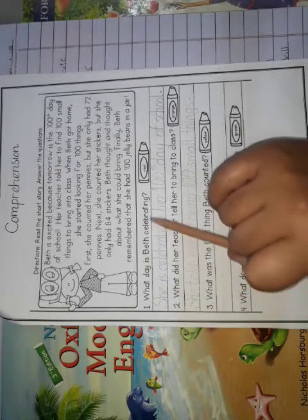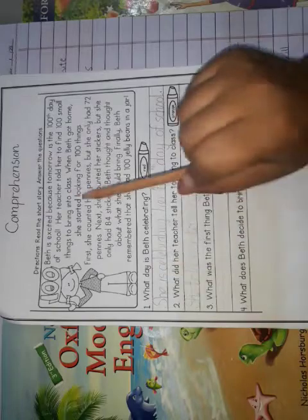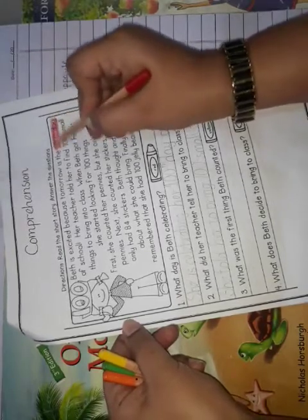After reading the passage, attempt the questions. The first question is: 'What day is Beth celebrating?' You have to use a crayon to underline the answer in the passage — a coloring pencil or whatever you have at home is fine. Check in which tense the question is asked — it's present tense — so write your answer in present tense. The answer is: she is excited about her hundredth day at school. Mark it in red in the passage.